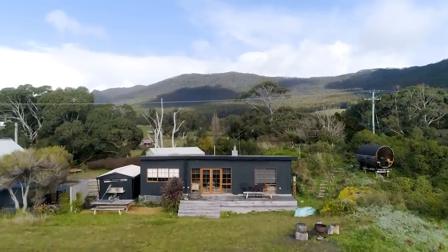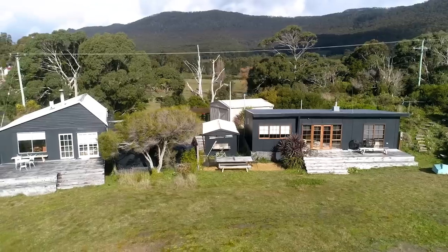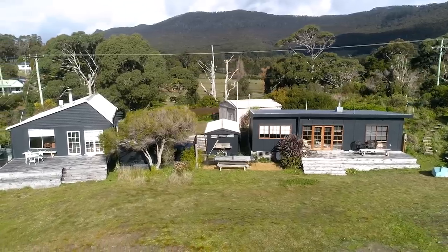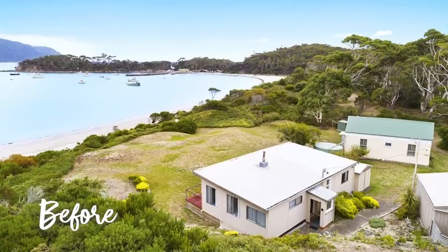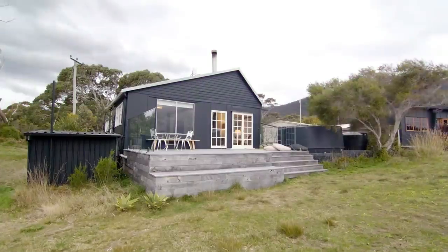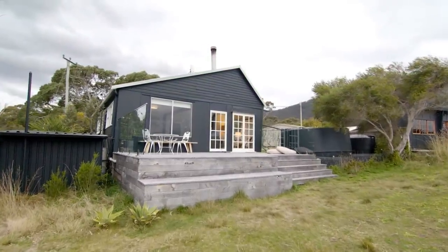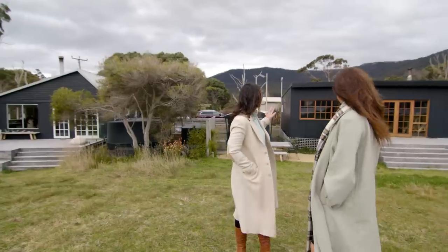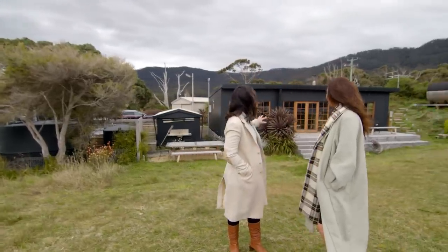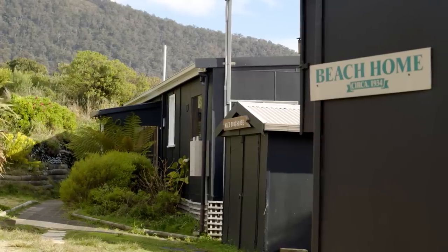This property is nearly 900 square metres and we've had it in our family for the last four years. The properties themselves are over 90 years old. Before us they were owned by a single family. This cottage here is the original cottage that was built in the 30s, and then this secondary fisherman's shack was put up a couple of decades later.